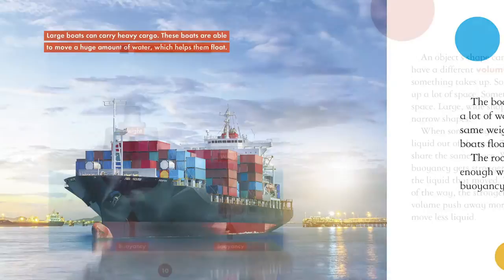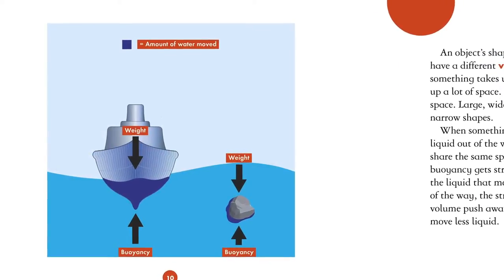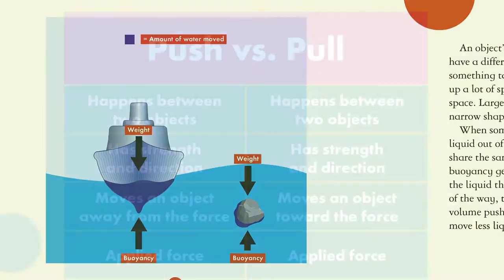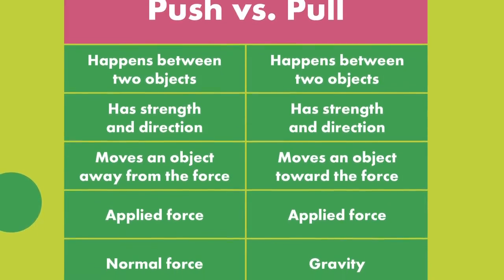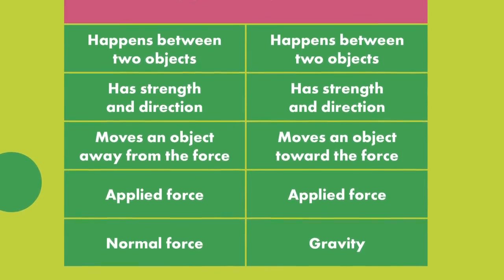Inside each book, colorful photographs and diagrams help illustrate each science concept. A chart compares the concepts head-to-head to help solidify readers' grasp of the material.